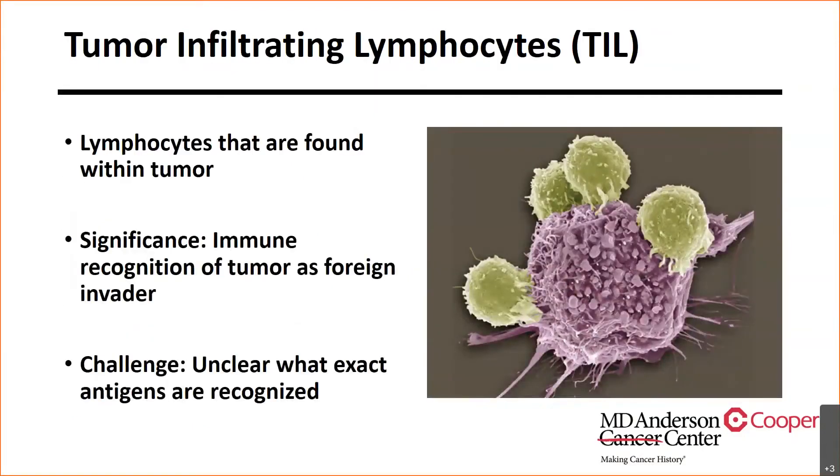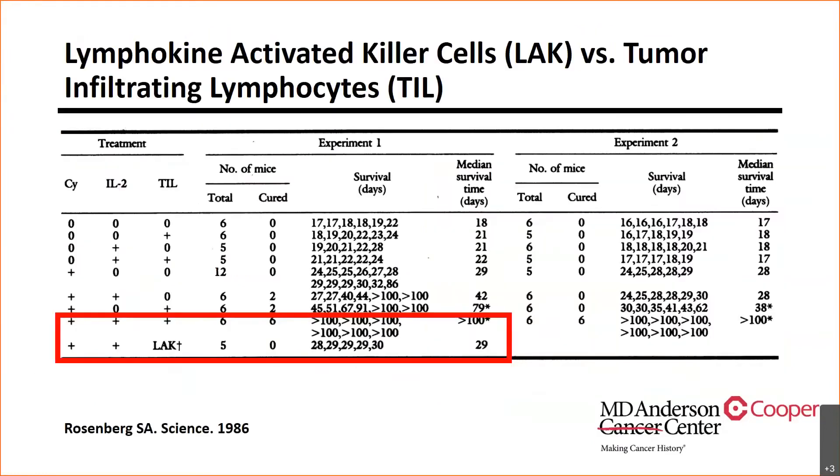Since then, we discovered that there are such things as tumor-infiltrating lymphocytes. These lymphocytes are found within the tumor and are quite significant in that these immune cells recognize the tumor as a foreign invader. The challenge to this day is understanding exactly which antigens they are recognizing. When Dr. Rosenberg compared lymphokine-activated killer cells versus tumor-infiltrating lymphocytes — meaning peripheral lymphocytes versus lymphocytes found in the tumor in a murine model — there was a clear, no-brainer benefit of TIL therapy over lymphokine-activated killer cells.